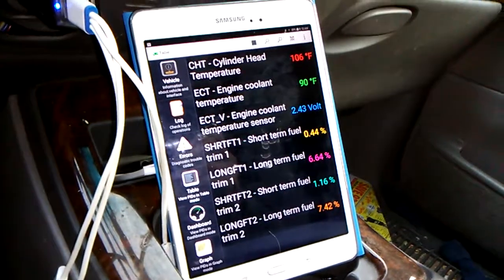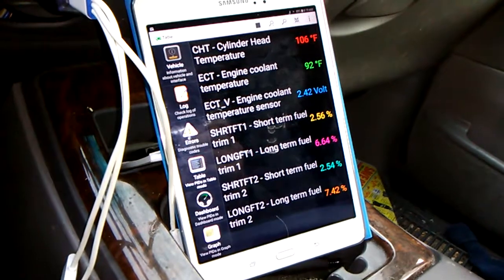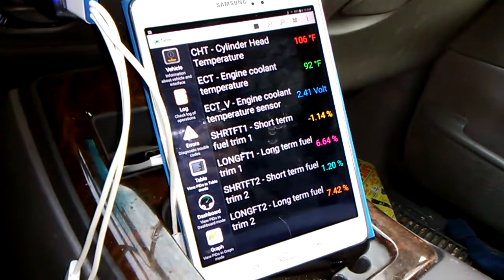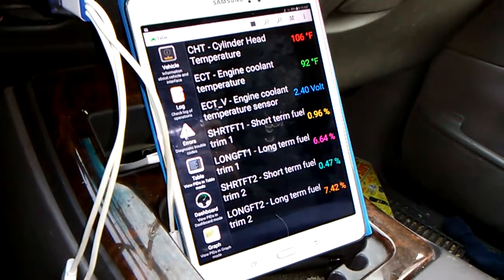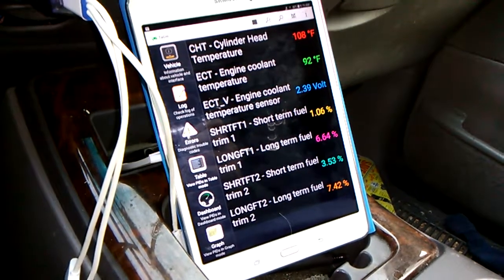Short-term fuel. This is Forescan's way of displaying this data. Forescan displays a whole lot more different stuff than the OBD link because this is a Ford-specific program.